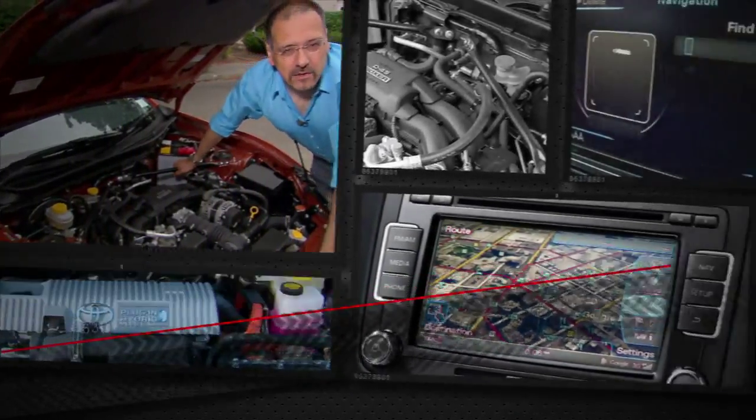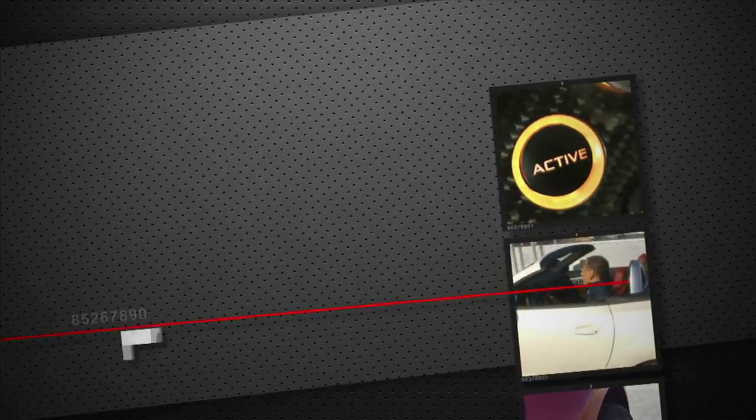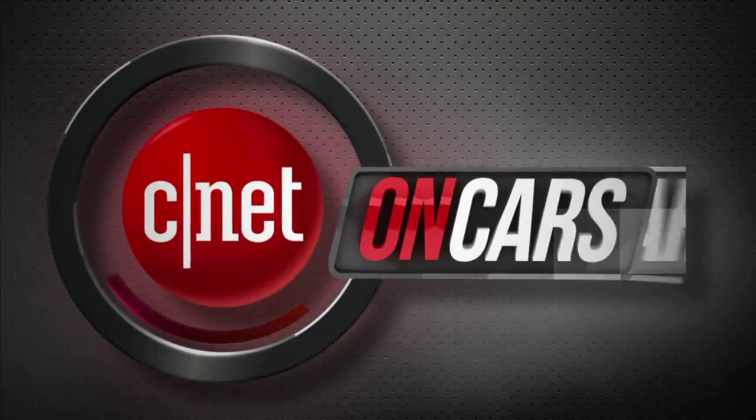We see cars differently. We love them on the road and under the hood, but also check the tech and are known for telling it like it is — the good, the bad, the bottom line. This is CNET on Cars.